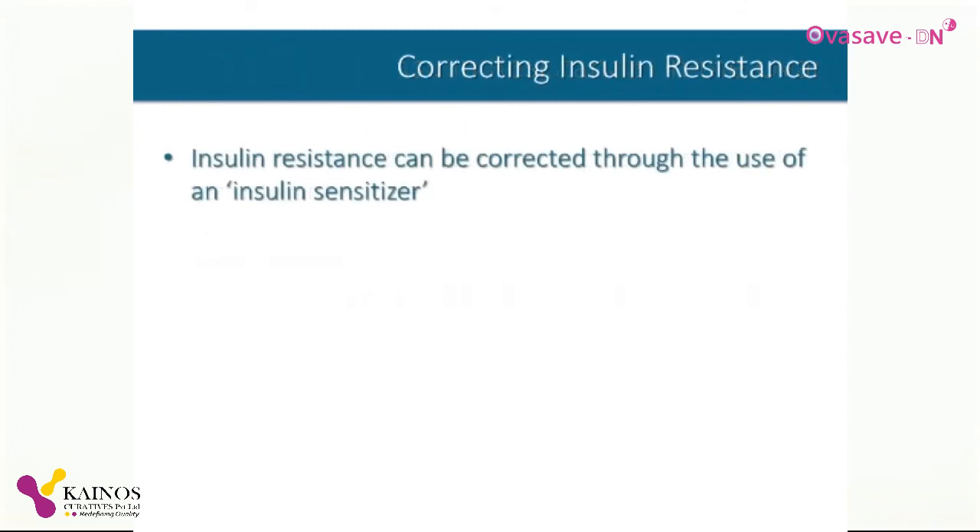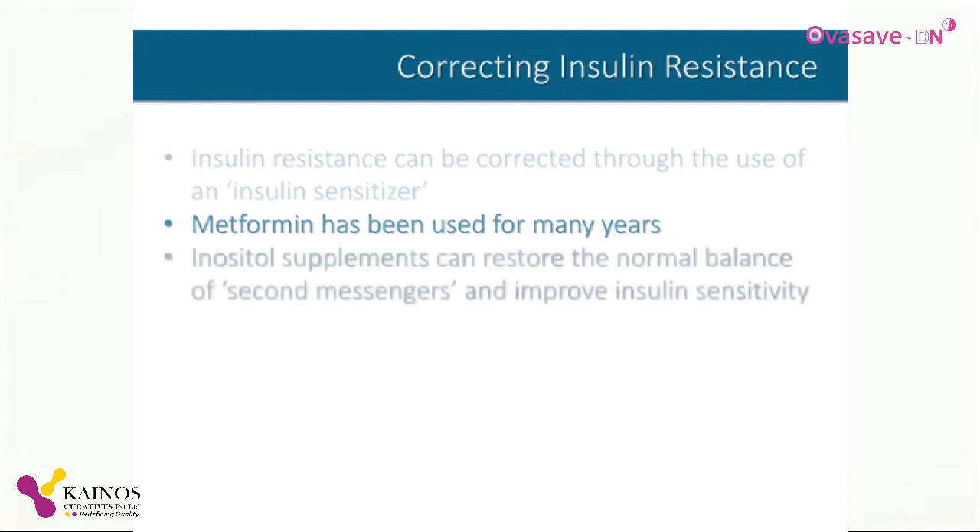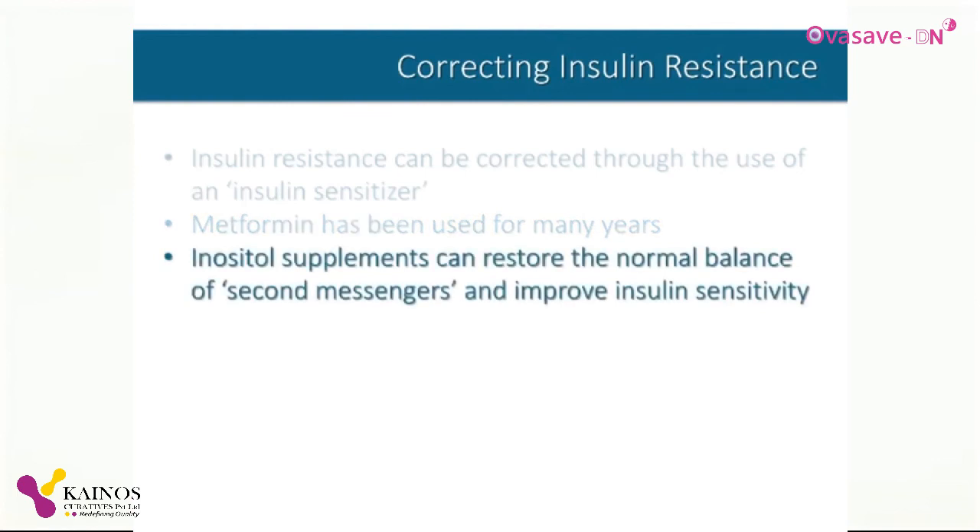The good news is that insulin resistance can be corrected through the use of insulin sensitizers. Metformin, a drug originally developed for the treatment of type 2 diabetes, has been prescribed for PCOS patients for many years. Unfortunately, it does cause significant side effects for many women. More recently, studies have proven that inositol supplements can restore the normal balance of second messengers and reduce insulin resistance in women with PCOS.